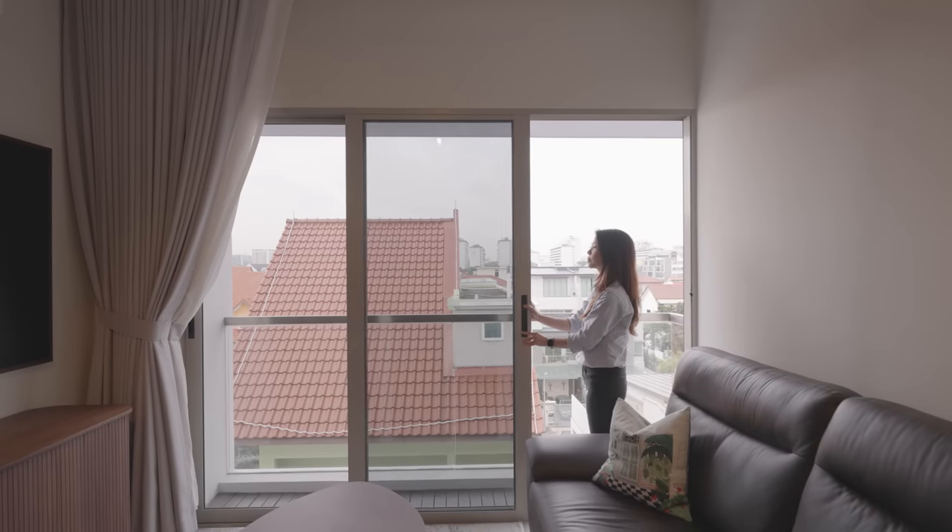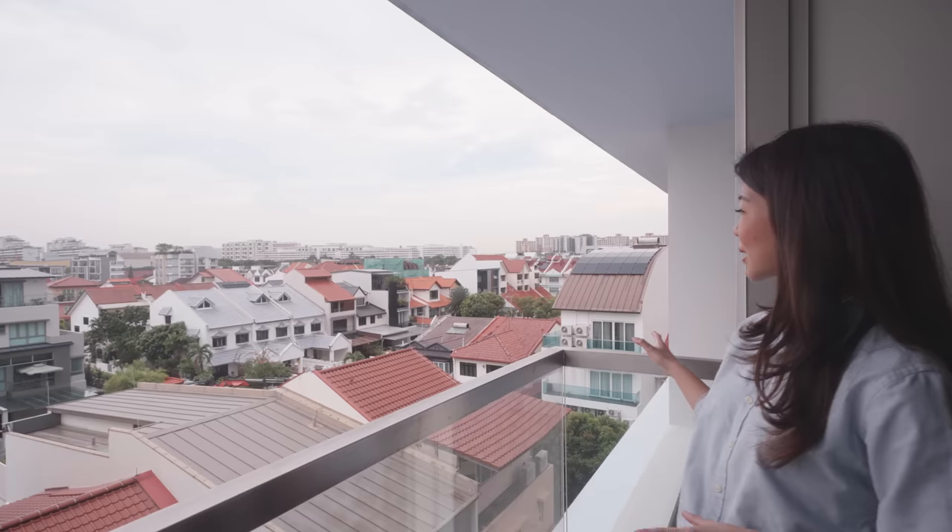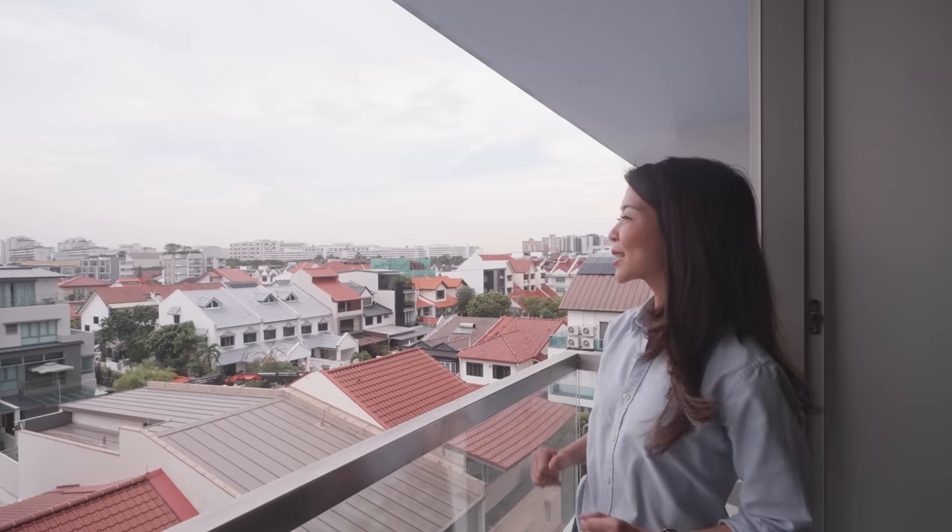This isn't the widest balcony around, but when the glass doors are fully open, you do get an extension of the living room, and because most of the houses around this vicinity are pretty low-rise, it is a mostly unblocked view that you get along with a nice constant breeze. But for now, let's head back in to check out the rest of the common areas.